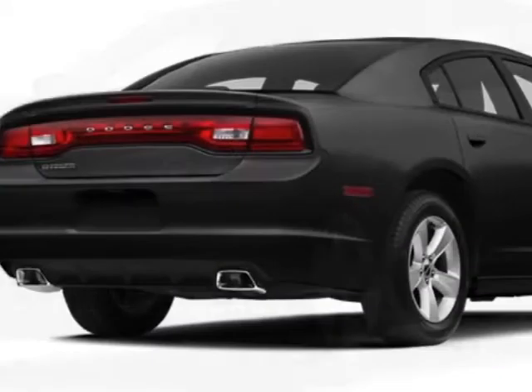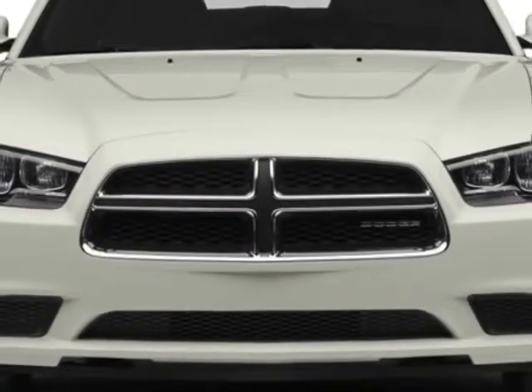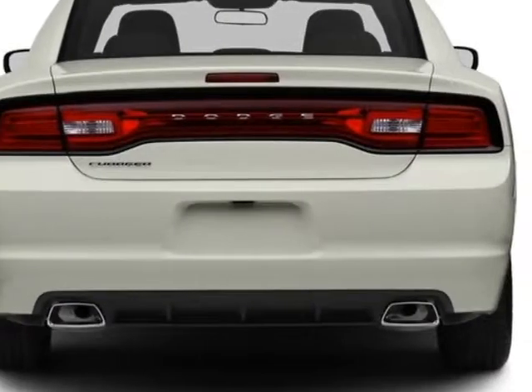For your protection, a warranty is available for this vehicle. This Charger boasts a 3.6 liter engine and has a 5-speed automatic transmission.